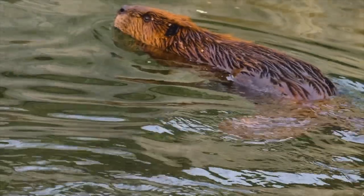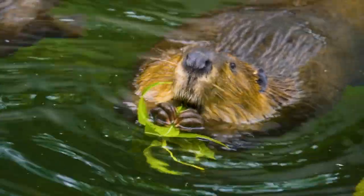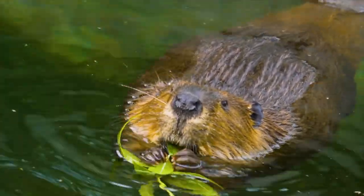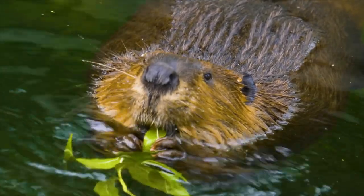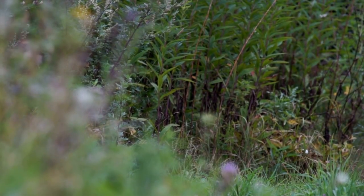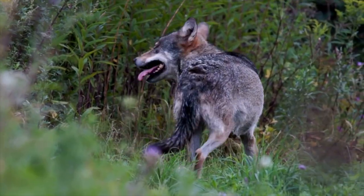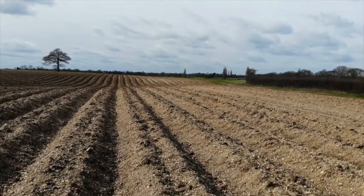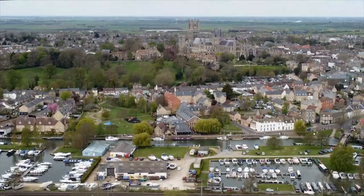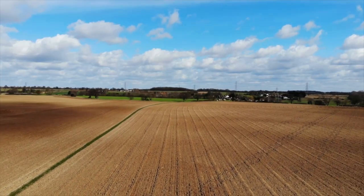Their fur was used to create clothing and their scent glands were used in medicine. Sadly, this was a trend which occurred across the world and beavers declined dramatically. But thankfully, the cultures and means of fuelling this in many areas has long since moved on, like here in the UK. What followed the absence of the beaver was a decline in biodiversity, with creatures like the wolf — another keystone species — also being hunted to extinction, alongside widespread habitat destruction to accommodate the growing human population.